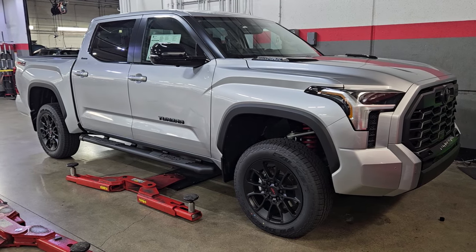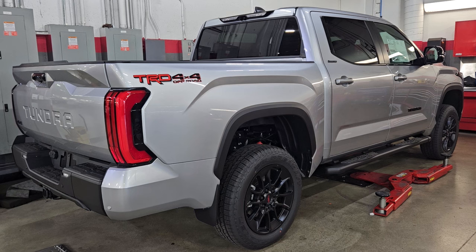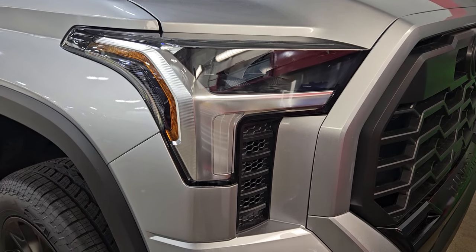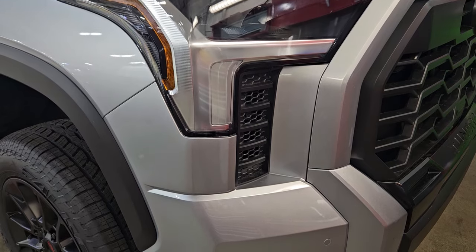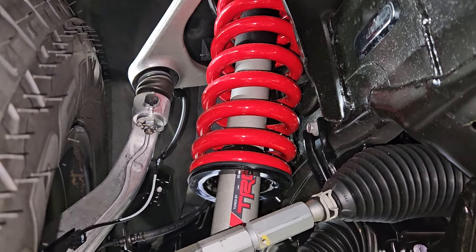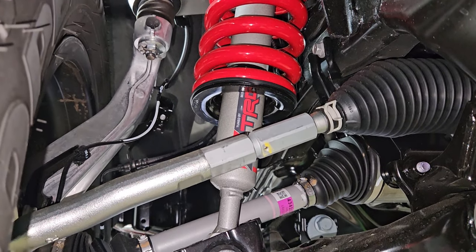Are you in the market shopping for a brand new third generation Tundra? Then you might want to listen up because on today's video, I am going to talk to you about the five common problems I normally see at the dealership regarding these trucks. And if you currently own one of these third generation Tundras, feel free to let me know in the comments if you experience any one of these complaints. Without further ado, let's get right into it, starting with number five.